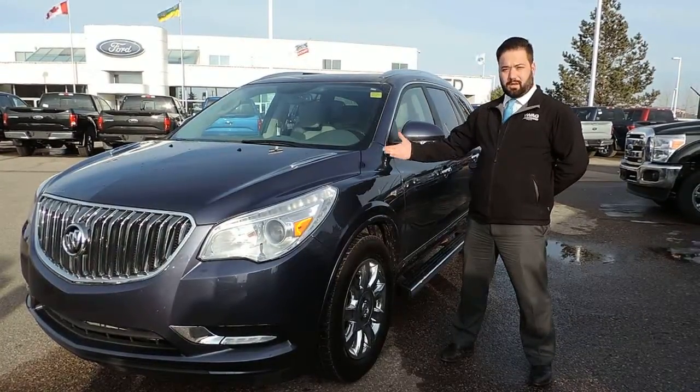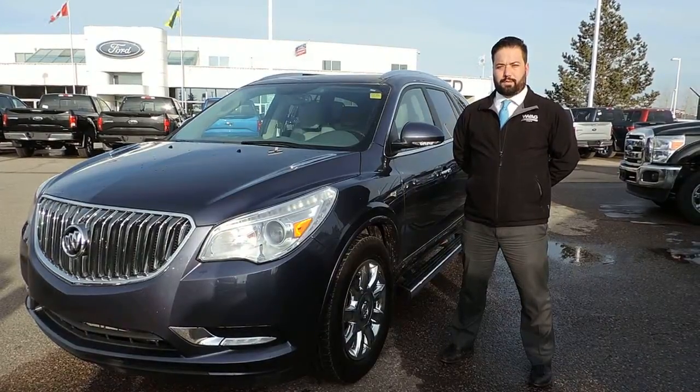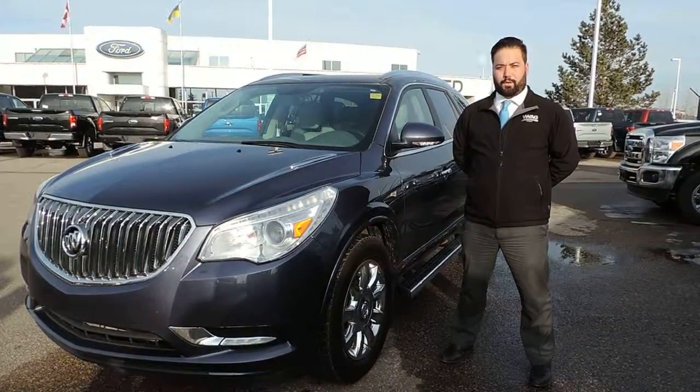If you have any questions about this Enclave or any of our other pre-owned vehicles, give us a call at 1-306-373-4444.